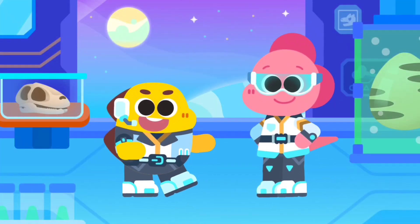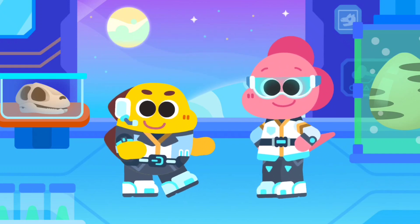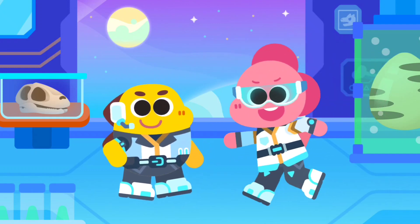Hi! Welcome to the Dinosaur Research Center! We are dinosaur archaeologists! We are going to experiment with dinosaur fossils! Let's go fossil hunting!